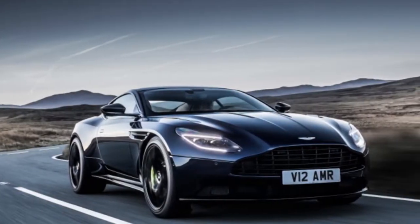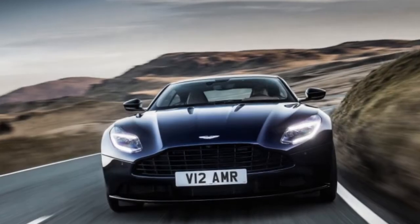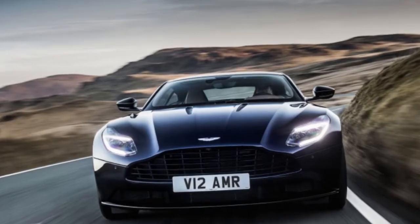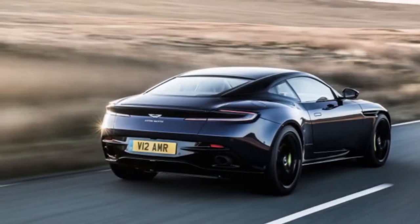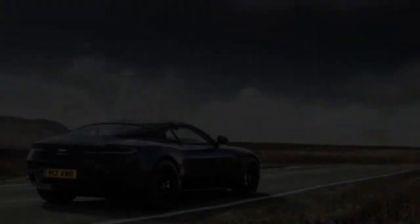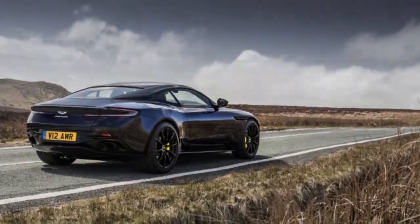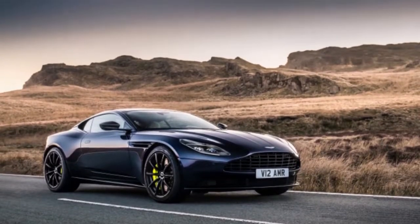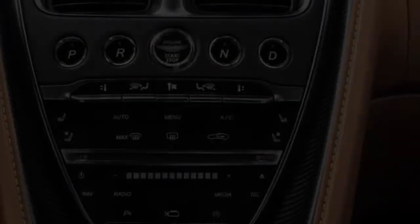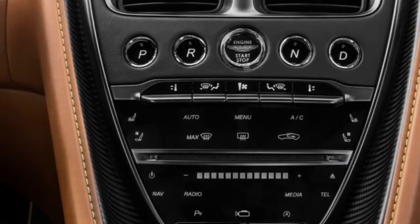Another transmission calibration update rounds out the dynamic changes. On the visual side of things, there's significantly more exposed carbon fiber and a sprinkling of gloss black detailing, smoked tail lights, and dark monotone leather and Alcantara throughout the interior. It's darker, a little harder edged and sportier, yet very much in the vein of Aston's careful balance between projecting physicality outwardly while maintaining a level of traditional British comfort and luxury.